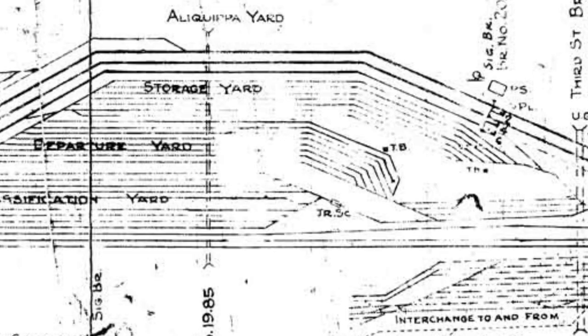Or if you don't want to model the JIT plant, you can model all the yards that used to be there to service the steel mill. Look at that — old map, but still it gives you an idea of how massive those yards were.